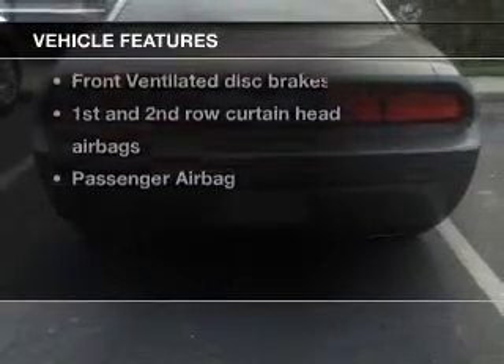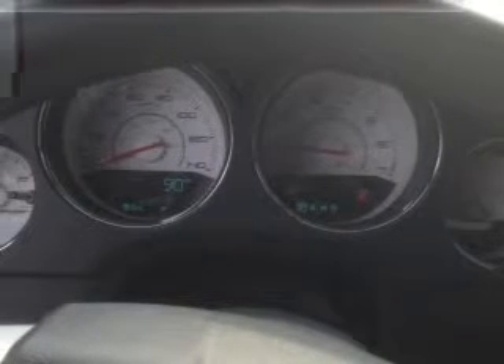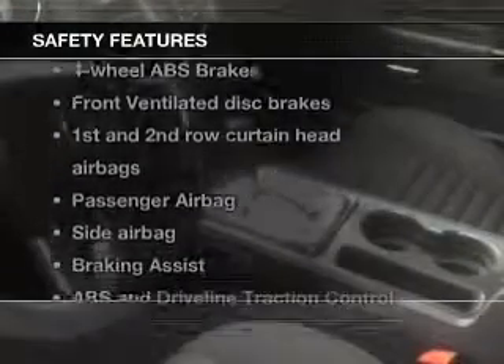You won't want to miss out on the opportunity to own this amazing ride. Keyless entry, power door locks, power windows, cruise control, an AM-FM stereo with a CD player, a satellite radio, power mirrors, and for your peace of mind, the following safety equipment is included.